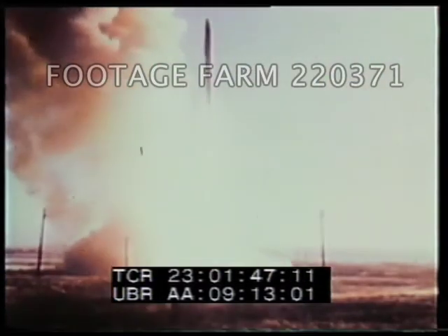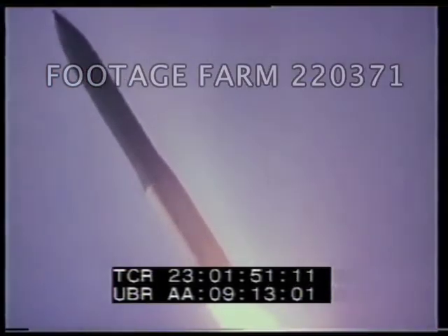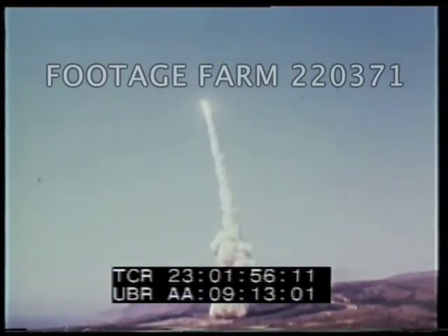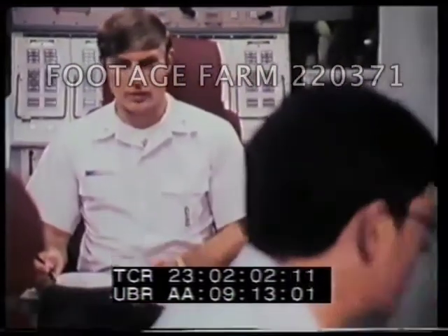This has been a test launch of a Minuteman III missile at Vandenberg Air Force Base, California. It's headed for a target island in the South Pacific. Vandenberg is the launch site for all test launches and the training center for students in both the Minuteman and Titan weapon systems.